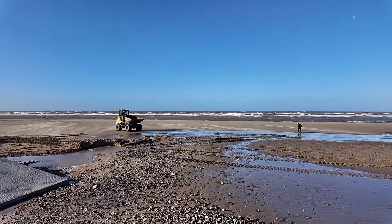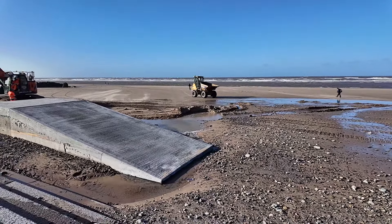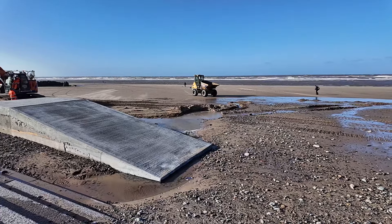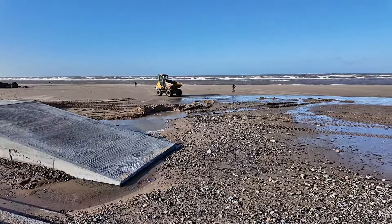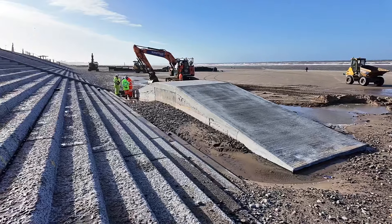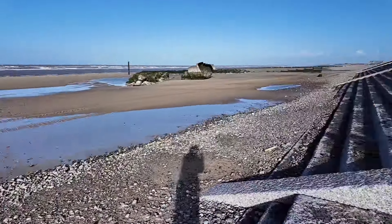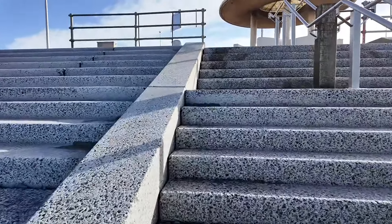I'm going to turn this around and show you the guys working here, because a little bit of wind doesn't stop the beach works. There's a man metal detecting — I think he's expecting something good has washed up. Can you see the sand blowing on the top of this sand bank where the top layer has dried? It's blowing like the Sahara Desert. These guys are out already doing whatever it is they're doing today.